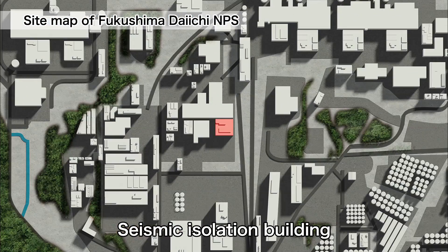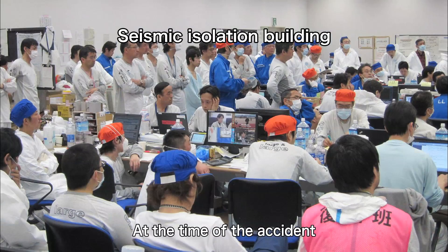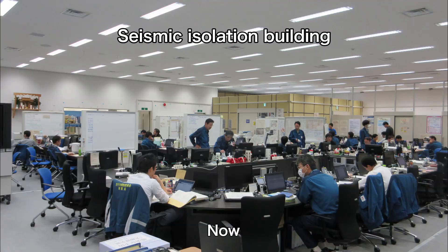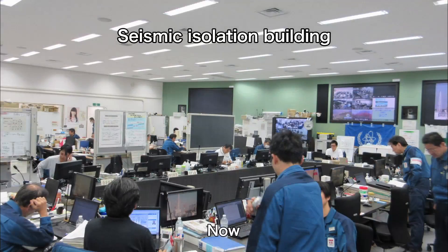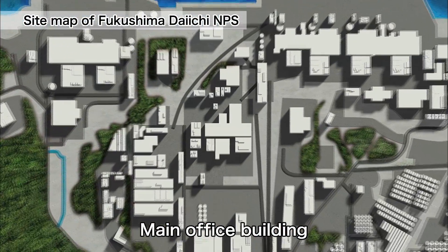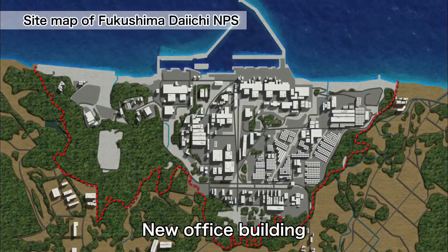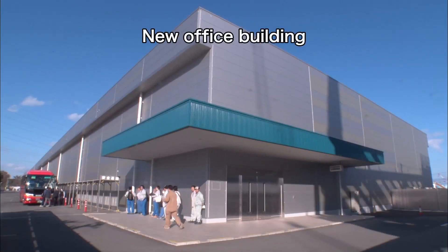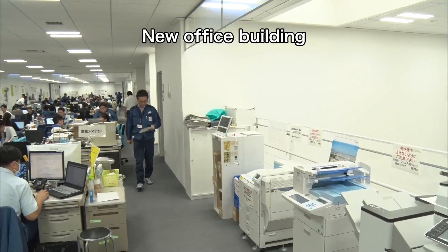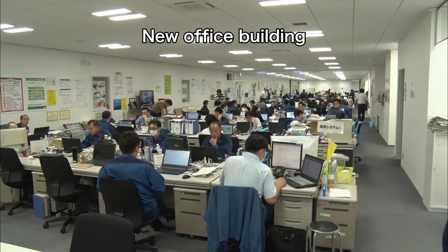The Seismic Isolation Building, which was in a state of extreme confusion at the time of the accident, has become a place where workers can concentrate on their duties. Instead of the main office building, which could no longer be used due to the explosions, a new administrative office building has been built. There, more than 1,000 TEPCO employees are engaged in office work for the decommissioning operation.